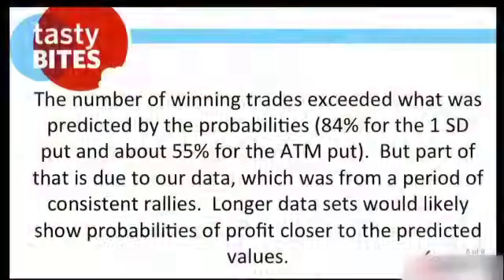This validates why we've been picking the number between 30 and 35% through all the years. The number of winning trades executed was what was predicted by probabilities — 84% and 55% for the at-the-money put. Part of this is due to our data coming from a period of consistent rallies. Longer data sets would likely show probabilities of profit closer to predicted values — the 94% should be closer to 85%, and the 79% perhaps closer to 60%.